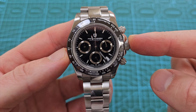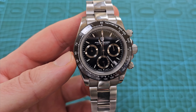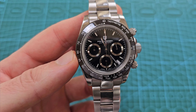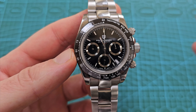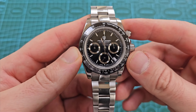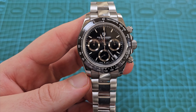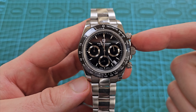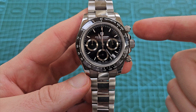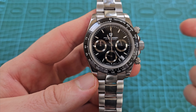The watch that this is homaging is super, super expensive — to normal people, tens of thousands of pounds to pick it up at market rate. It's north of 20 grand. This is a literal fraction of the cost of it — probably less than 1% of the cost.